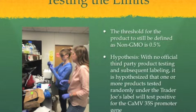My test only states if it has the gene or if it doesn't. With no official third-party product testing and subsequent labeling, it is hypothesized that one or more products tested randomly under the Trader Joe's label will test positive for the CaMV35S promoter gene.